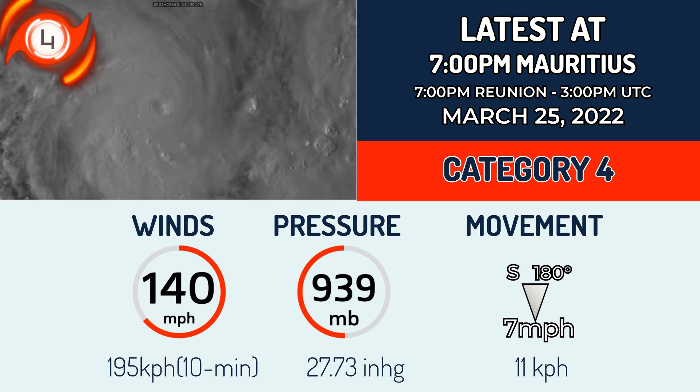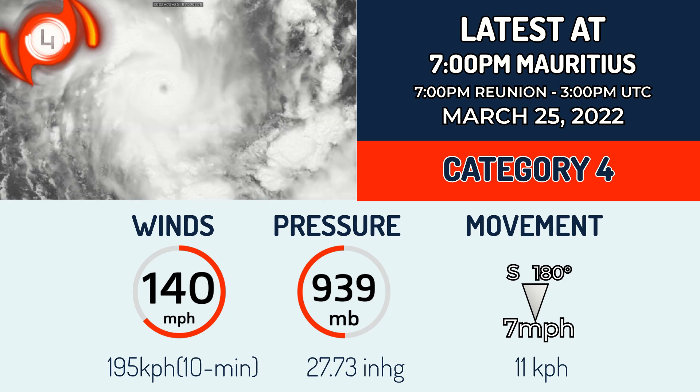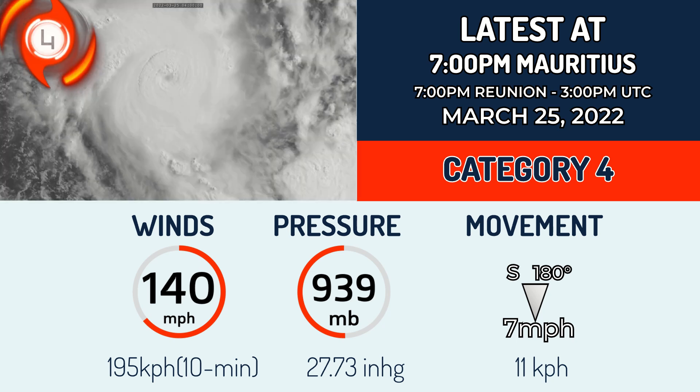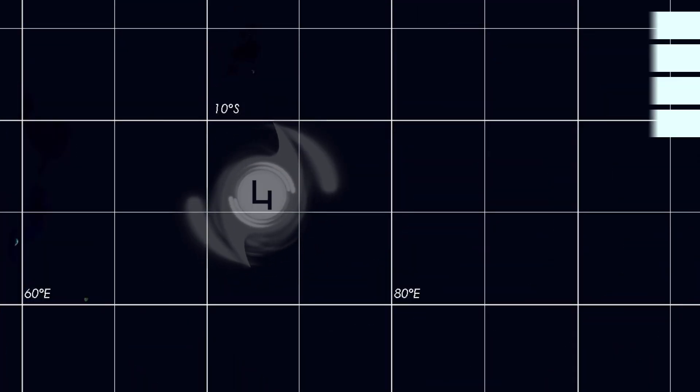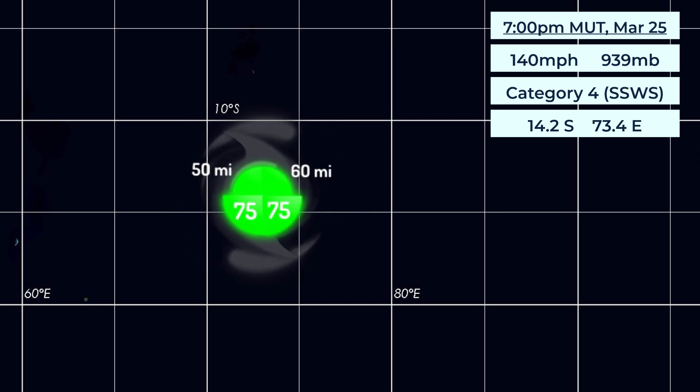It is moving south at 7 mph and has no landfall rating due to it being far away from any landmarks, which will be shown on the map later in the video. As you can see on this map, the closest island is still a tiny dot to the west of this system. This storm is actually quite small in terms of size.